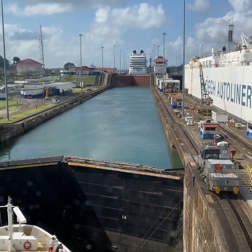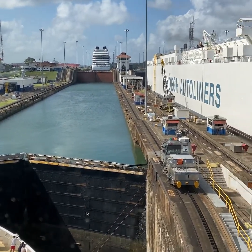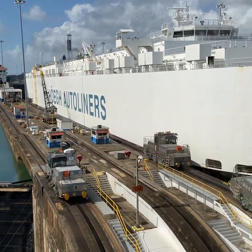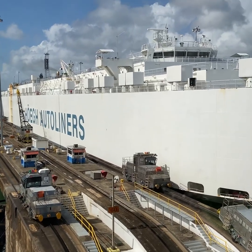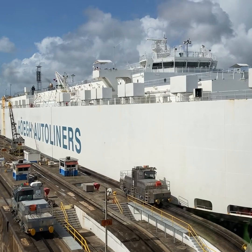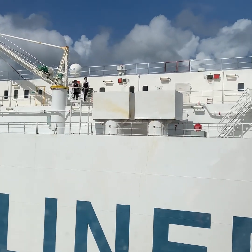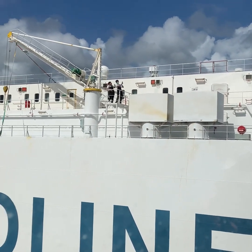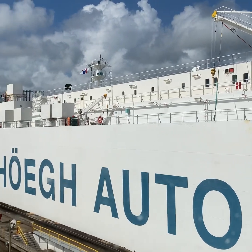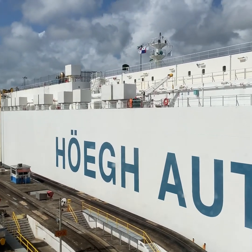Please observe that the lock chamber is a thousand feet long. The Norwegian Pearl is 965 feet in length. The lock chamber is 110 feet wide. The Norwegian Pearl comes with a 106-foot beam. There is a lot of cargo on top, making it impossible to see the walls, so you look sideways to realize what distance is available for the ship.